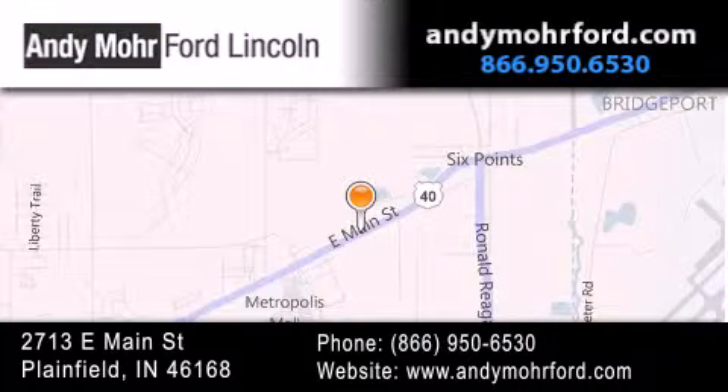Stop by and visit us today at 2713 East Main Street in Plainfield or see us online at andymooreford.com.